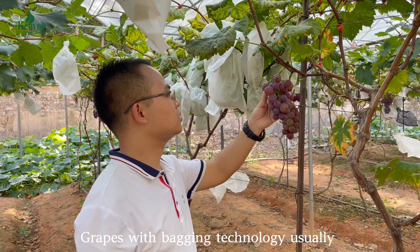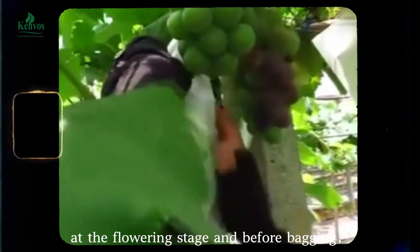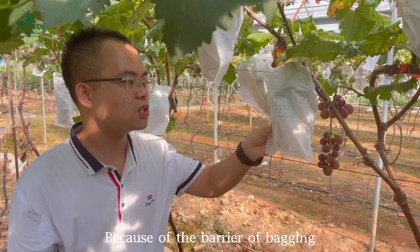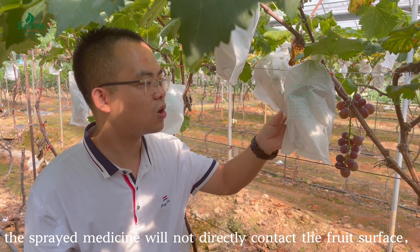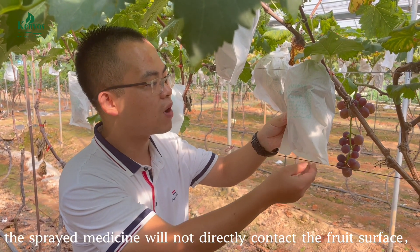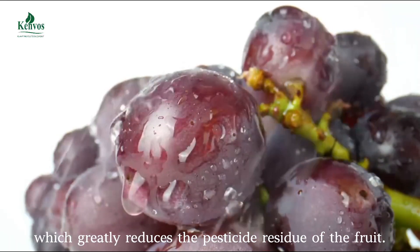Grapes with bagging technology usually only need to spray pesticides at the flowering stage and before bagging. Because of the barrier of bagging, the sprayed medicine will not directly contact the fruit surface, which greatly reduces the pesticide residue of the fruit.